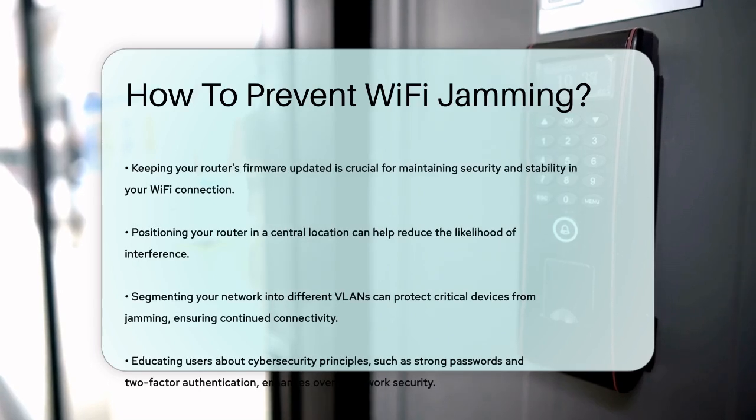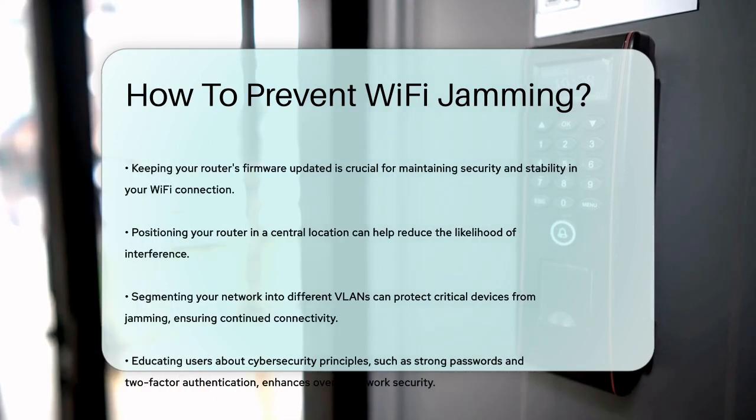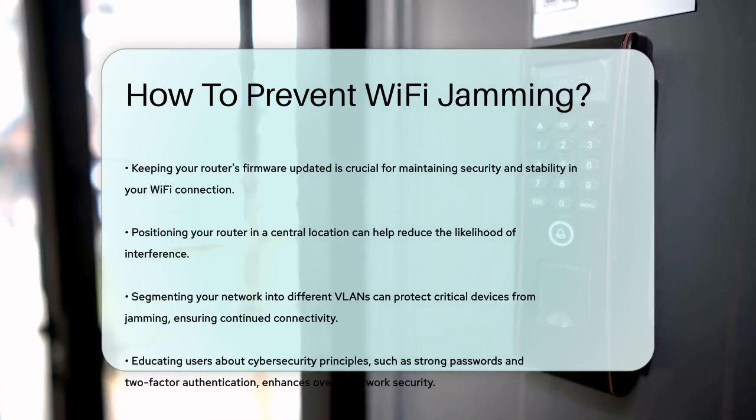For added security, consider segmenting your network into different segments or VLANs. This way, even if one segment is affected by a jammer, other segments will remain unaffected, ensuring that critical devices stay connected.